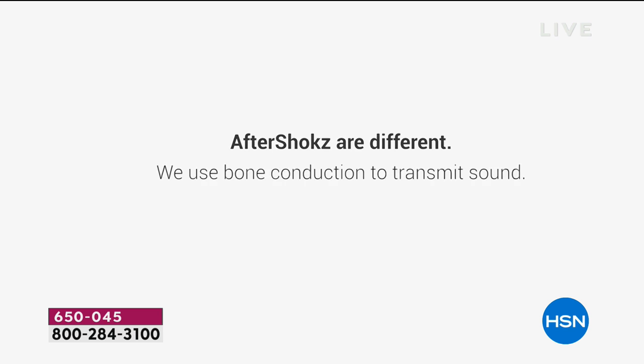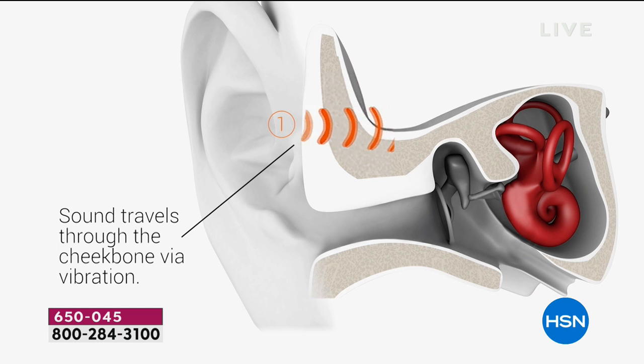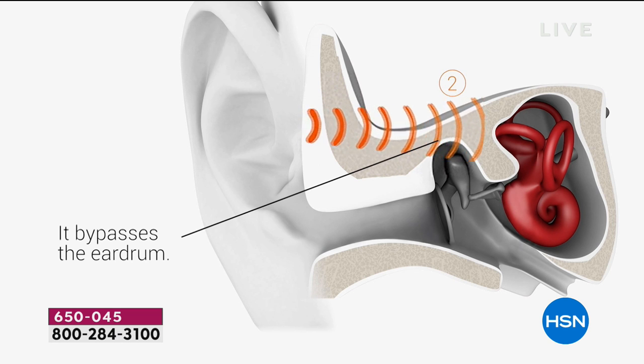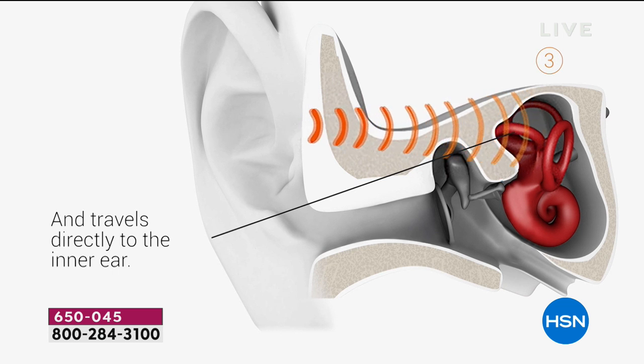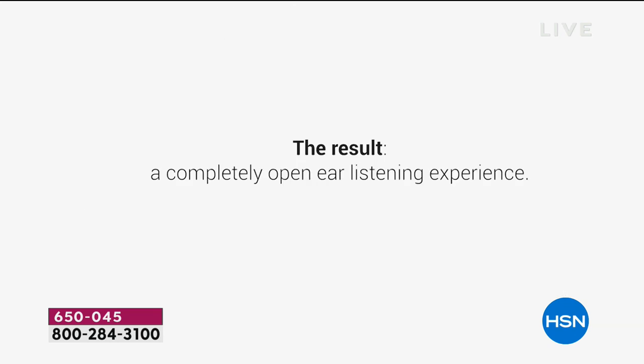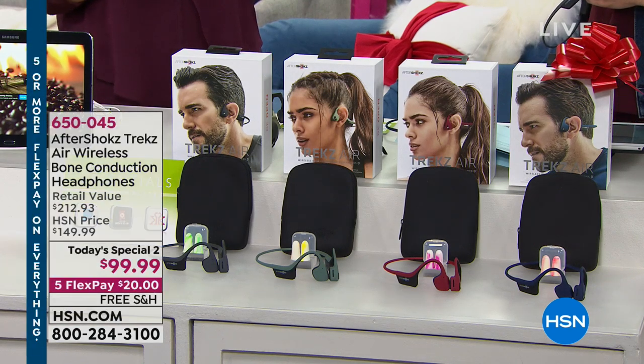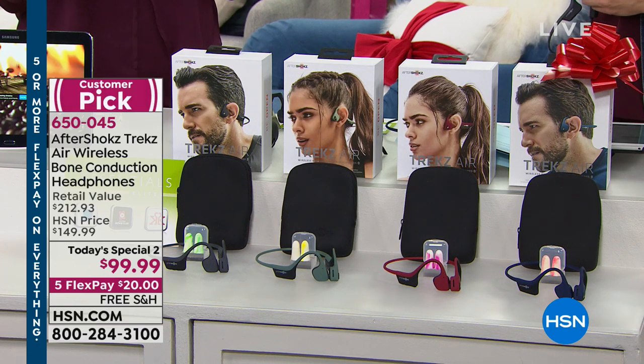I get ear fatigue. I have tiny little ears so earbuds pop out — I have to jam them back in and it always hurts. With AfterShokz, sound travels through your cheekbone, bypassing completely the eardrum and going straight into your inner ear. It's a really nice, enjoyable listening experience. And if you think about how we experience sound every day — our friends talking to us — we're not hearing them because we jammed something in our ears. Bone conduction is actually a much more natural way of hearing. And as that mom, I want to know if my son needs me — this has a totally and completely open ear design.